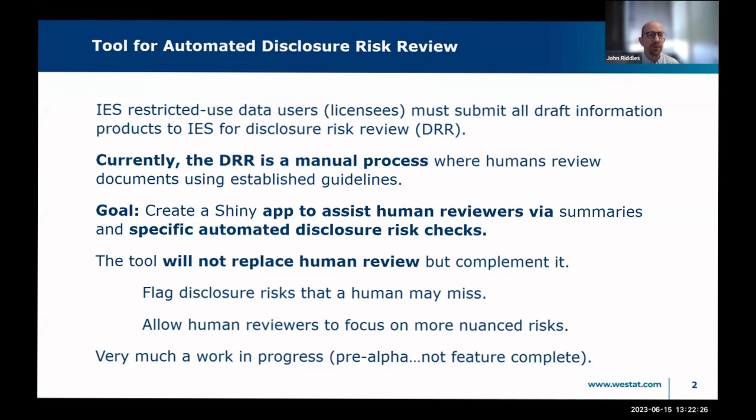The problem is that this is currently a time-consuming, all-manual process. Our goal is to create a Shiny app where human reviewers can upload documents and get help via summaries and specific automated disclosure risk checks. The goal of the tool is not to replace the human reviewer, but to assist them — allow them to catch things they might not otherwise catch and save them time to focus on more nuanced risk.